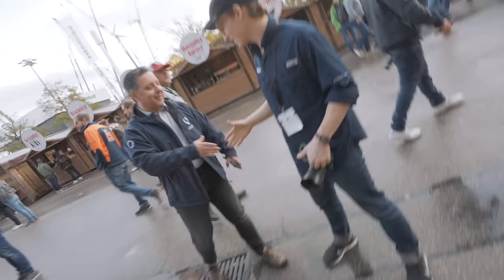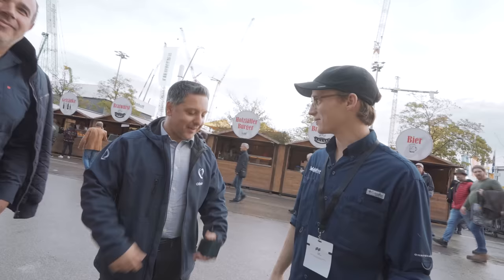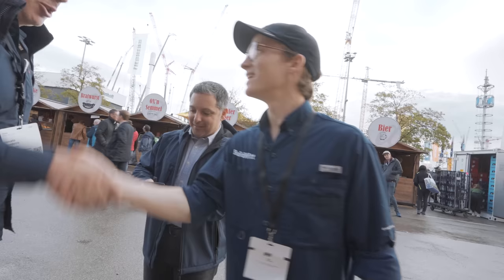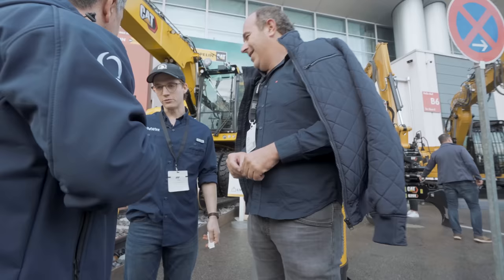Nice to meet you — I'm Renato, I'm from Portugal. I'm a big fan of yours. Construction company also, in Portugal — that's awesome. I saw that you came here to Bauma. Can I take a picture? Yeah, sure. Portugal too — excellent. Nice to meet you. Hopefully we'll make it to Portugal one day. We'd love to visit.